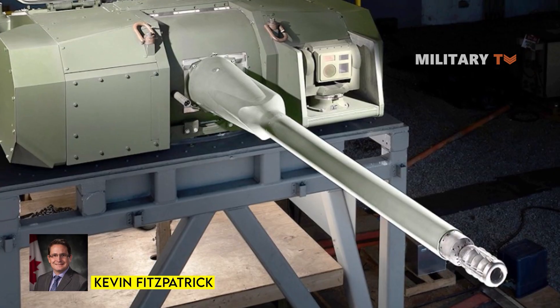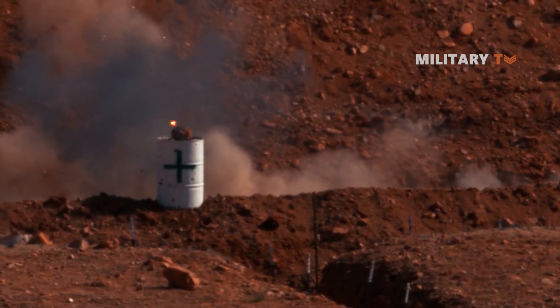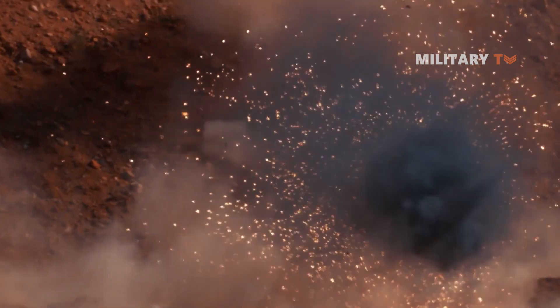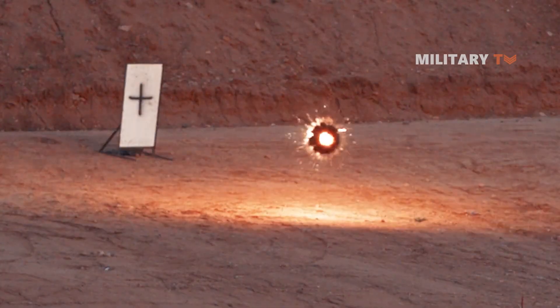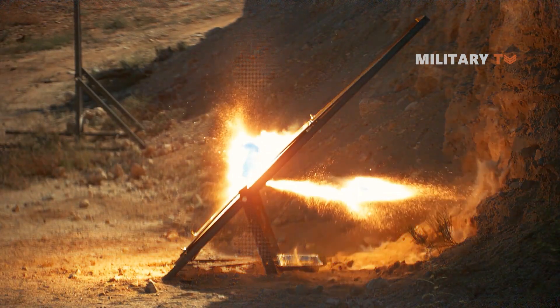How does it work with ammunition? The XM1204 High Explosive Airburst round has three detonation modes: Point Detonate, Point Detonate Delay, and Air Burst. In Air Burst mode, the cannon's aiming system calculates the range to the target and instructs the round to explode in the air above the target, making it effective against enemies hiding behind obstacles. The XM1203 Armor Piercing Fin-Stabilized Discarding Sabot with Trace is designed to pierce armored vehicles and has a tracer round for observing the fall of shot. That's all for today's video. Thanks for watching.